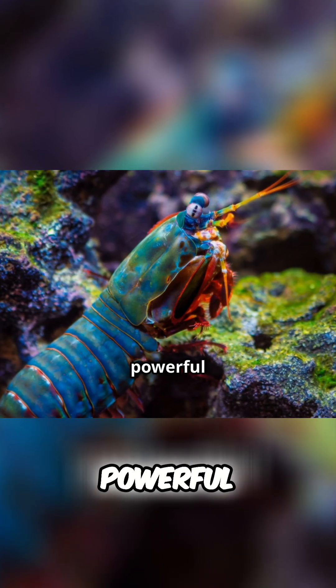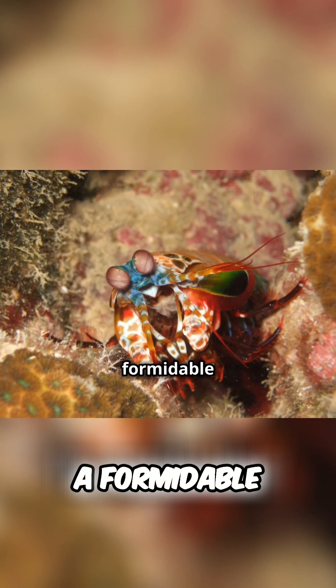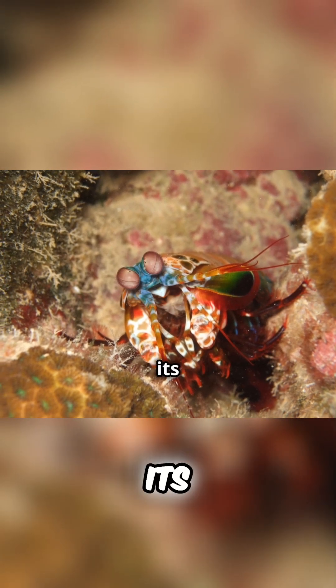With its lightning-fast reflexes, powerful punches, and exceptional eyesight, the mantis shrimp is a formidable predator, perfectly adapted to its coral reef home.